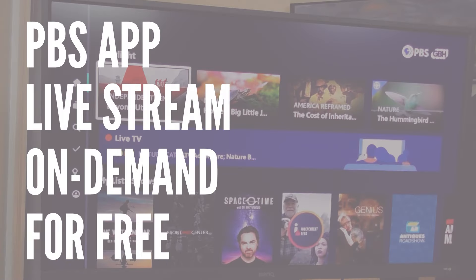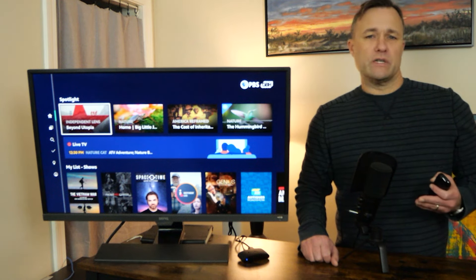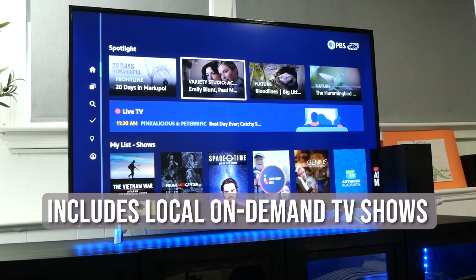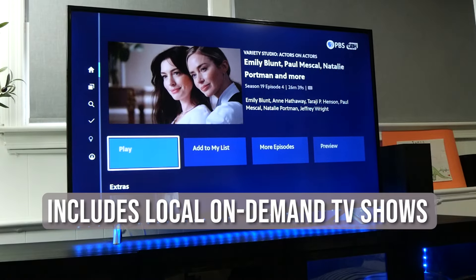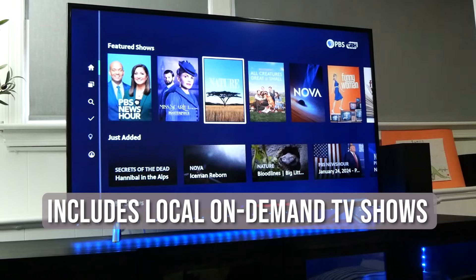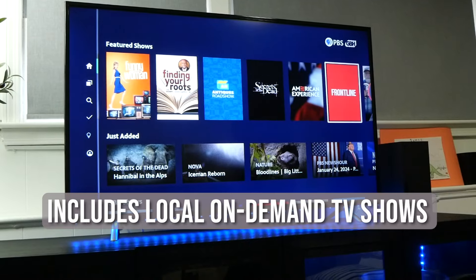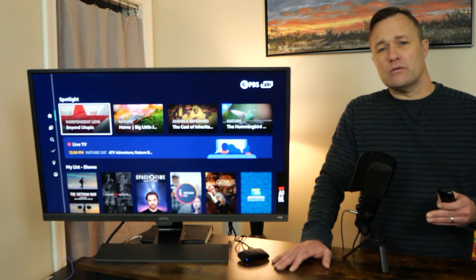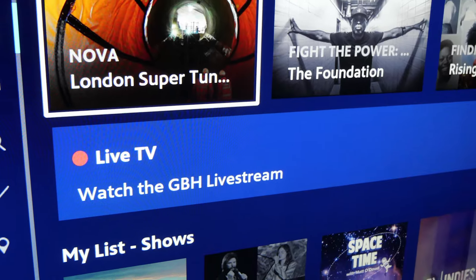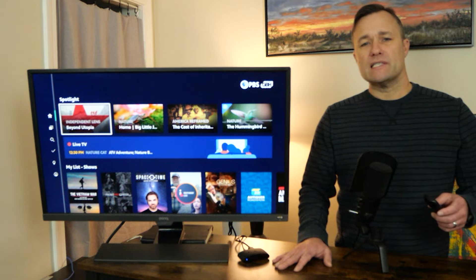The PBS video app now streams local live PBS stations for free without a subscription. I like watching my local PBS station using my TV antenna, but the PBS app is a great quick option if you're trying to tune into a program at a specific time. You should also take advantage of the deep on-demand library that has a lot of recent shows that have aired within the last two weeks. There's a very simple sign-up process and you can start using it right away on pretty much any compatible Roku device or Roku TV.